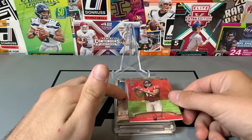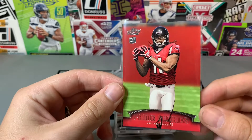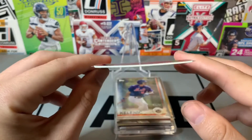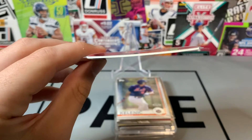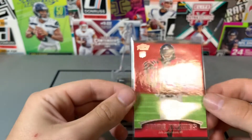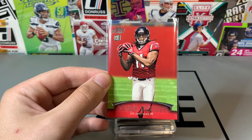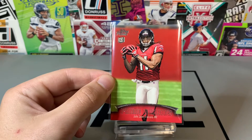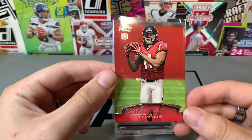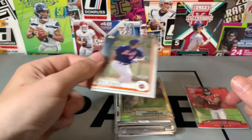Just because he was in the news, this is the Topps Prime rookie of Julio Jones — this is the thicker stock. I don't know exactly what the difference is between the regular and the thick stock, but this was actually three bucks at my LCS. May be worth about three dollars — I didn't look this one up — but I think with the way he is and also being in the news, it's more like a five dollar card.